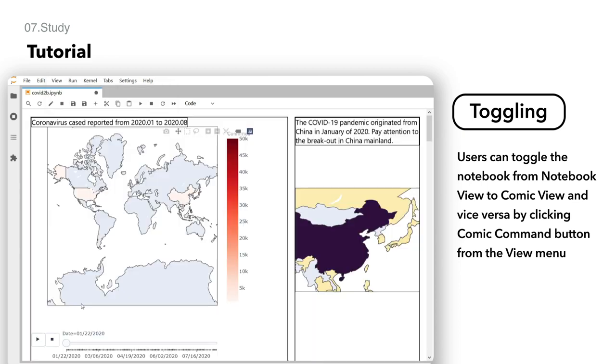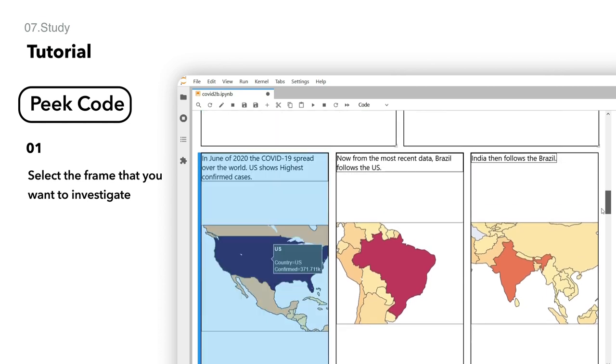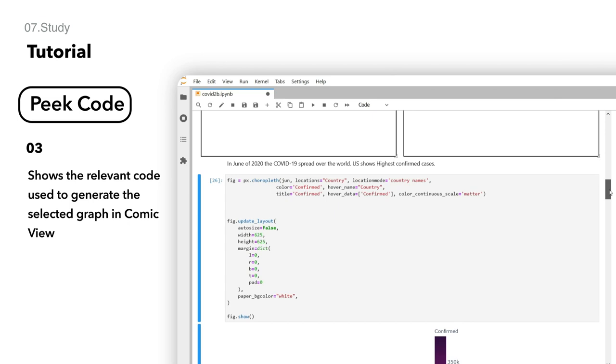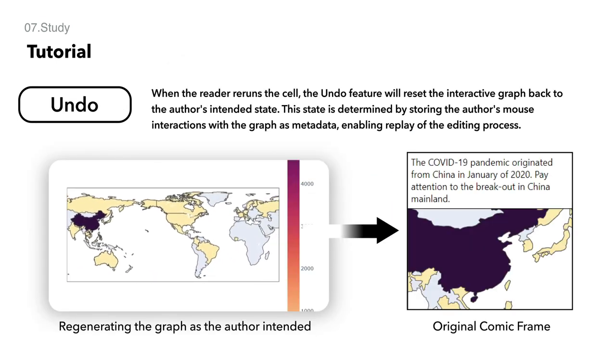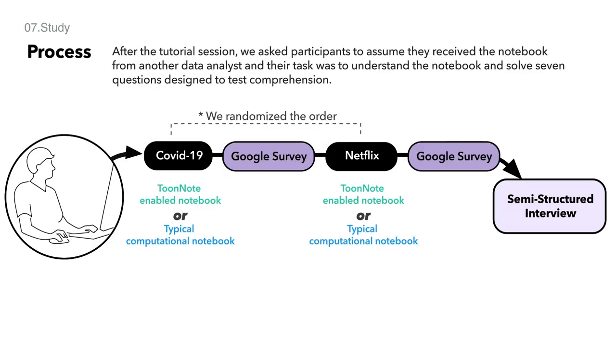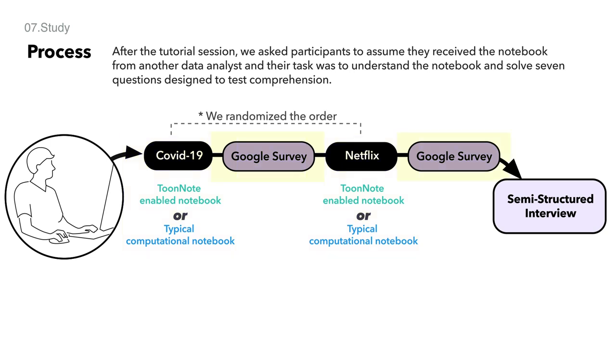Tumbling enables viewers to change view mode from notebook view to comic view and vice versa. Using pick code, readers can inspect the code in comic view without changing context by switching to the notebook view completely. Undo resets the comic frame after the user interacts with the content. Each participant was given two notebooks with different datasets where they were asked to solve seven questions generated by the external data analyst. Then they answered questions about their experience on Google surveys, and after finishing all the tasks we had a semi-structured interview.